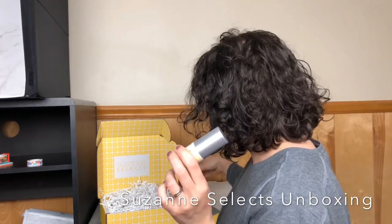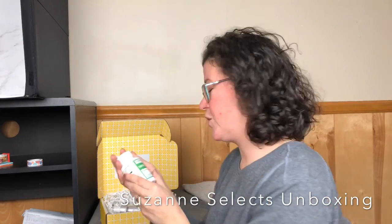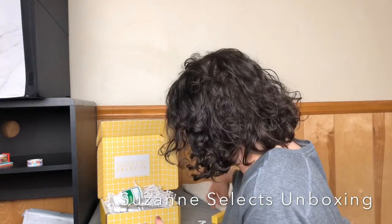So in our box from Suzanne, we received the Ageless Serum, the Ageless Mist Body Serum — which I'm so pumped to try, I've never heard of or seen anything like this, and that's so exciting. Then we have the resveratrol, a 30-day supply, and a lipstick.